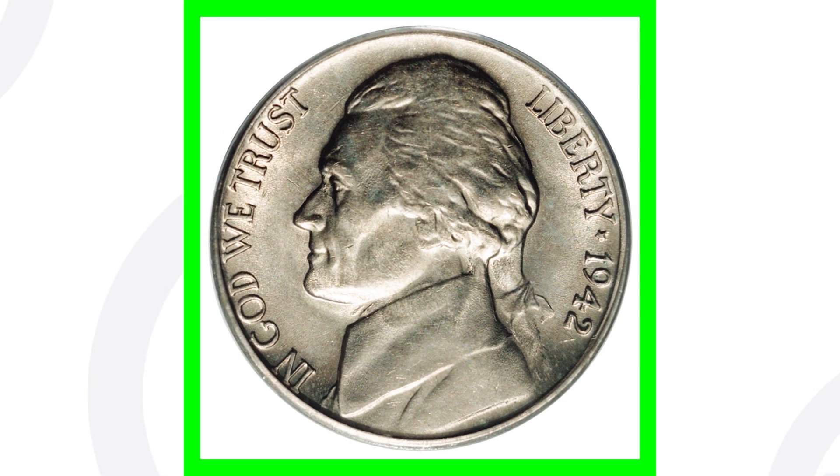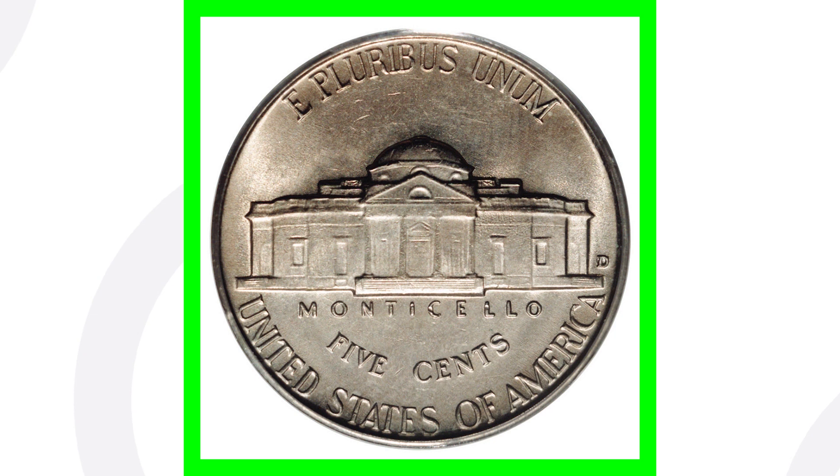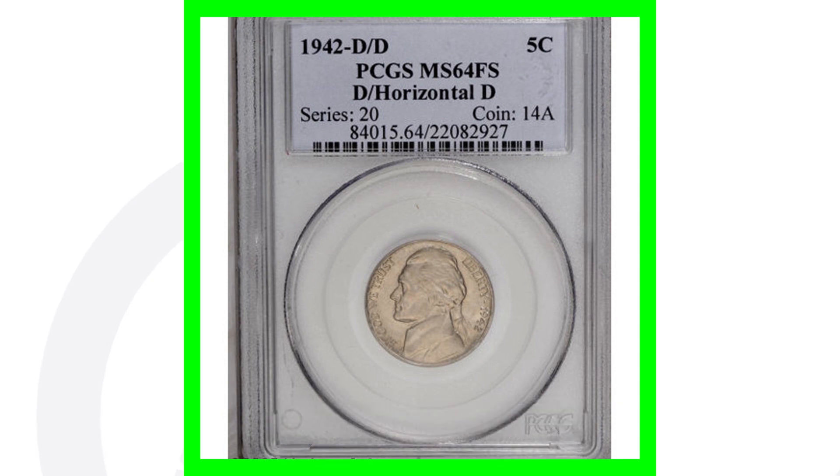Here is the coin that actually has a D over a horizontal D on the 1942 nickel, graded Mint State 64 — very good condition — which adds a lot of value. This nickel sold for over $32,000. Keep in mind, if your coin is damaged and scratched up, it won't sell for $32,000, but it will still have some value.